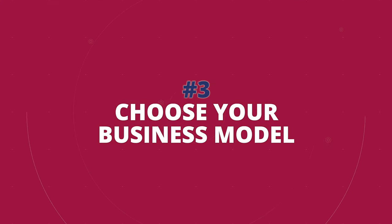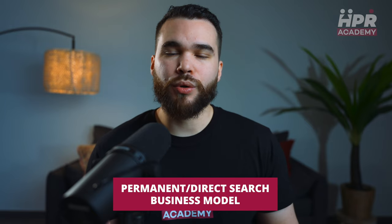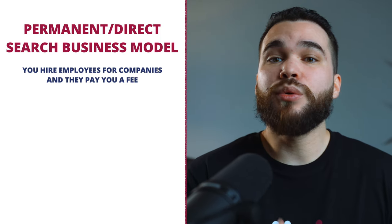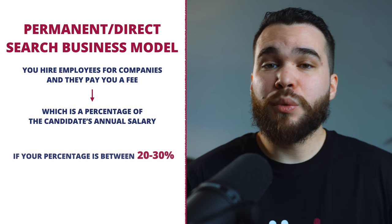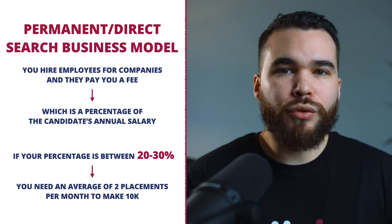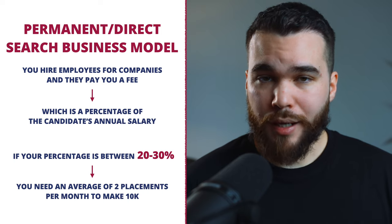Now you need to choose your business model, because in recruitment you have different options. I would recommend you start with the permanent or direct search business model. It's risk-free and way easier for beginners. Basically, you hire employees for companies and they pay you a fee, which is a percentage of the candidate's annual salary. With a percentage between 20 to 30 percent, you need around two placements per month to make your 10K. That's an average — it depends on your market.